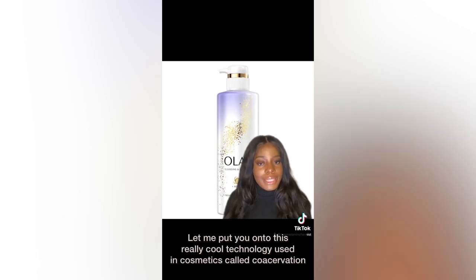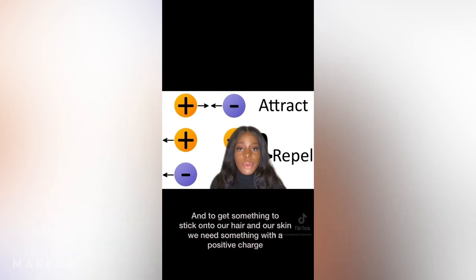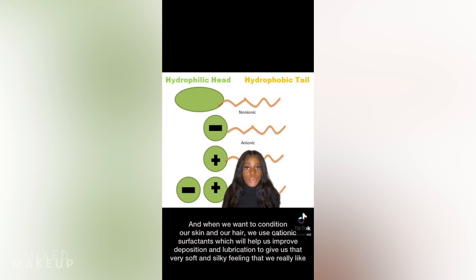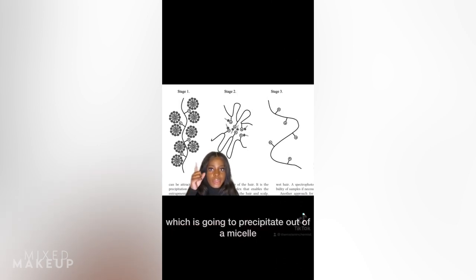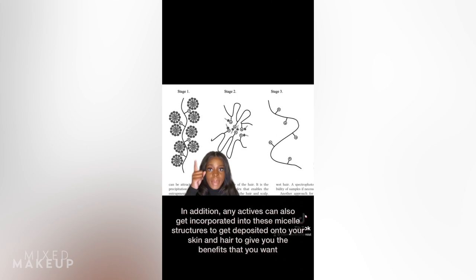Let me put you onto a really cool technology used in cosmetics called coacervation. Our skin and hair generally have an overall negative charge, and to get something to stick to our hair and skin, we need something with a positive charge. When we use cleansing products, the formulas typically have anionic surfactants, which are the cleansing agents. When we want to condition our skin and hair, we use cationic surfactants, which improve deposition and lubrication to give that soft and silky feeling. With coacervation, it's using an anionic surfactant combined with a cationic polymer to form a complex in the product, which precipitates out of a micelle structure — think of micelles as a large combination of surfactants. This precipitation occurs when you start diluting and rinsing with the product, and actives can get incorporated into these micelle structures to be deposited onto your skin or hair.